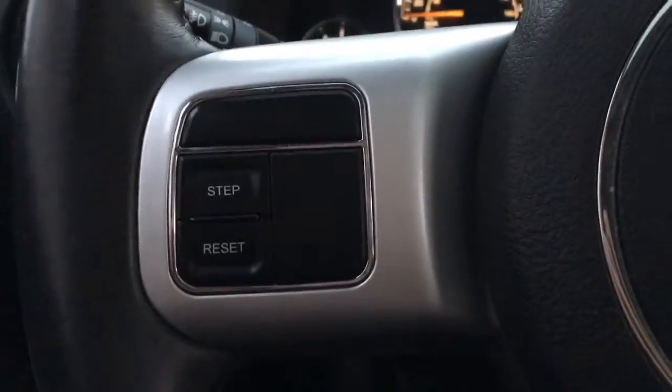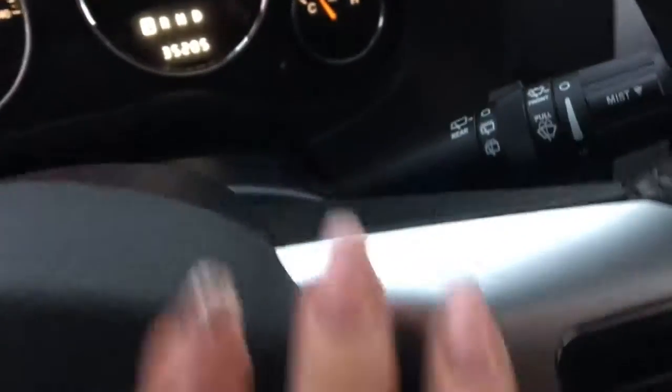On the side of your leather-wrapped steering wheel you have your screen options, and then behind you have your radio controls. On the other side you have your cruise control settings, with your volume controls located behind the steering wheel.